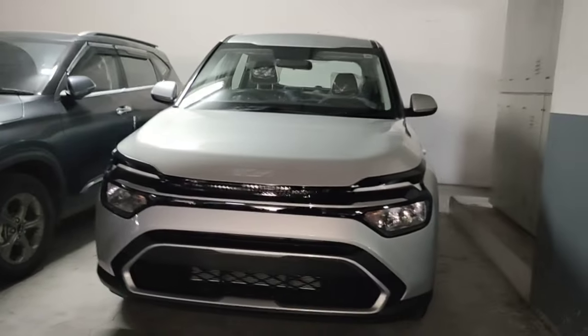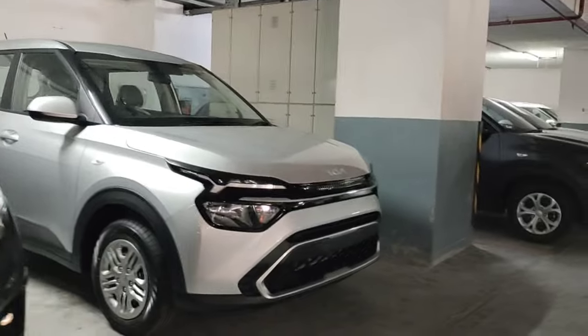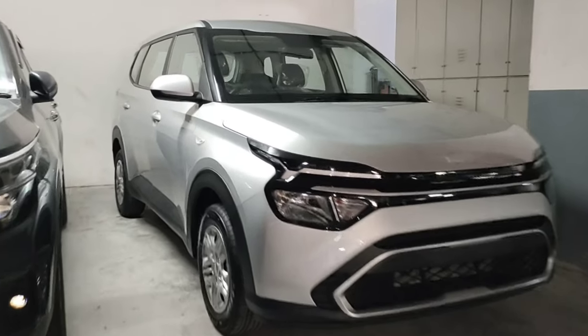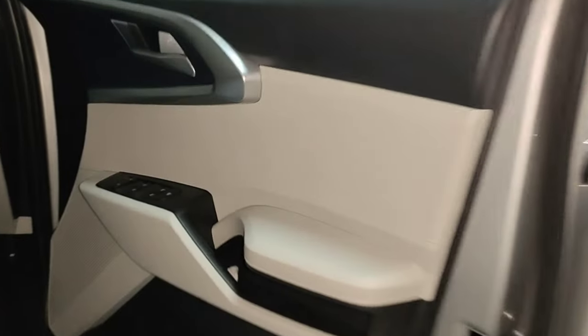The base model has no smart keyless entry, no push-button start, no silver garnish keyless entry sensors. There are four power windows and a central locking system with child lock. The steering wheel design is unique, with a compartment-type pocket.